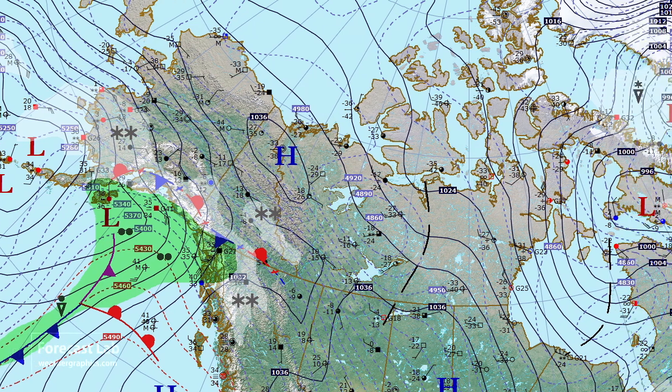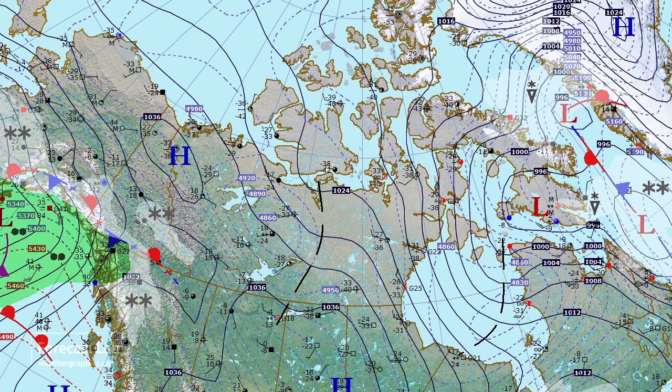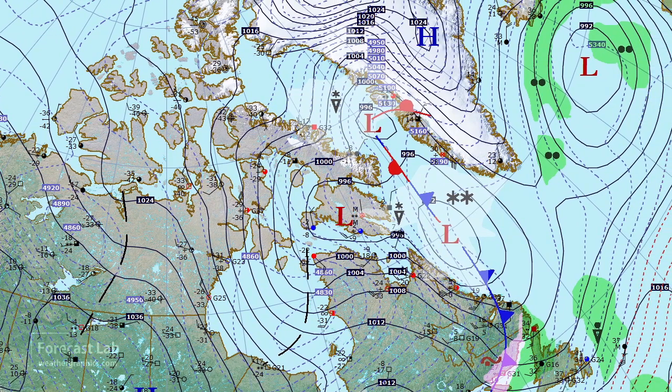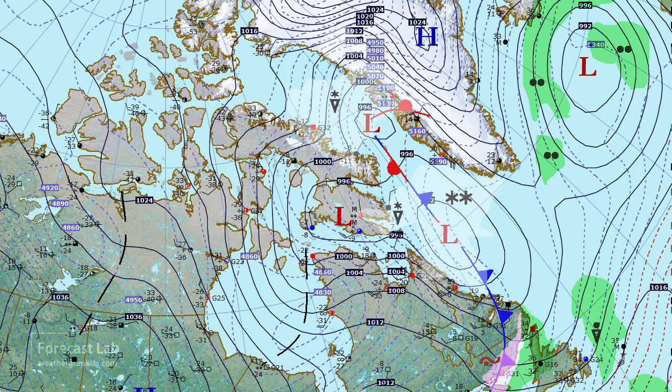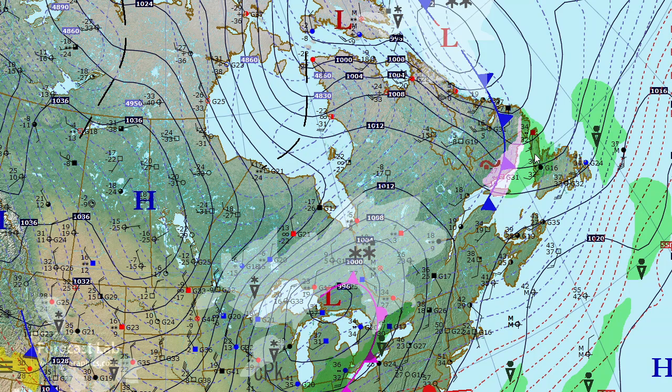Still quite cold in northern Canada this afternoon — almost minus 40 at Victoria Island, and some very cold readings at stations in central Nunavut. Quiet out in the Atlantic. One little weather system there south of Iceland, and a fresh paraclinic system moving into the Labrador Sea. You can see some gusty winds in the wake of that — 35 knots there in Labrador, and a little bit of freezing rain being reported in far eastern Quebec.